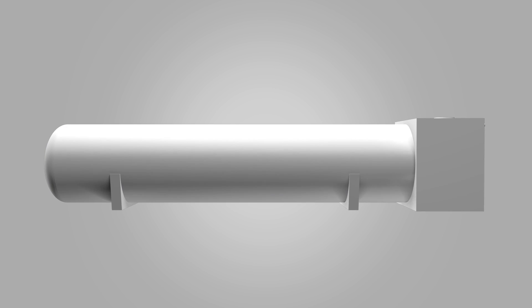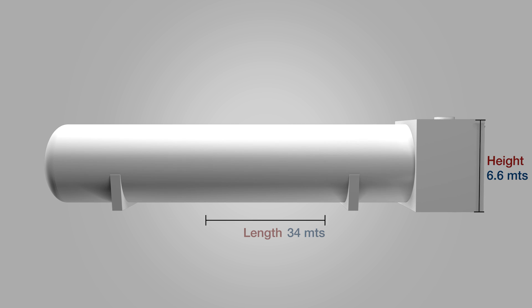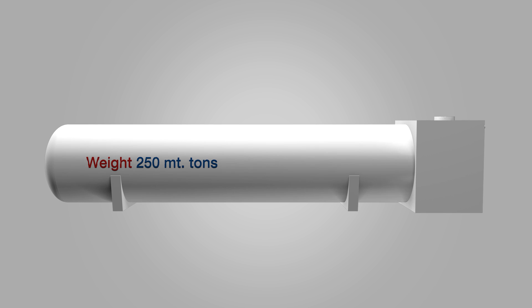A gigantic cryogenic tank, 6.6 meters in height, 34 meters in length, weighing 250 metric tons, holding 770 cubic meters of LNG.